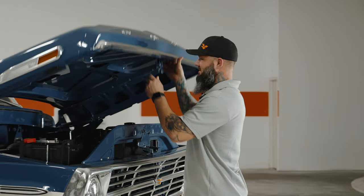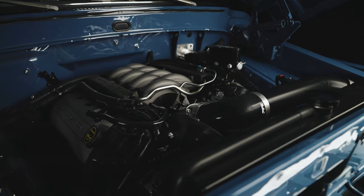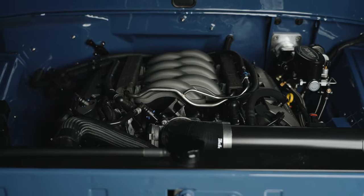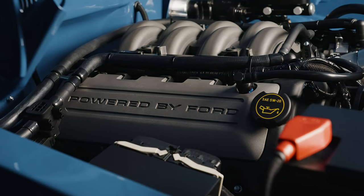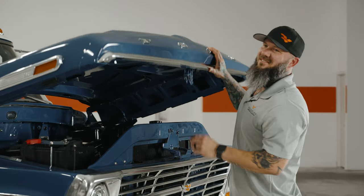Let's open the hood on this beast. It's definitely not an engine you'd see back in 1970 — Coyote 5-liter dual overhead cam engine, 4R70 automatic overdrive transmission. Really clean engine bay and very serviceable. You can take this thing to any Ford dealer and that mechanic is going to know exactly what he's doing when he sees this engine. Let's go for a drive.